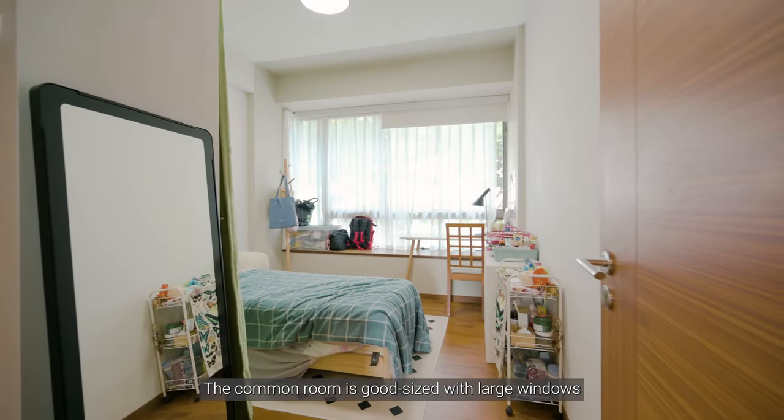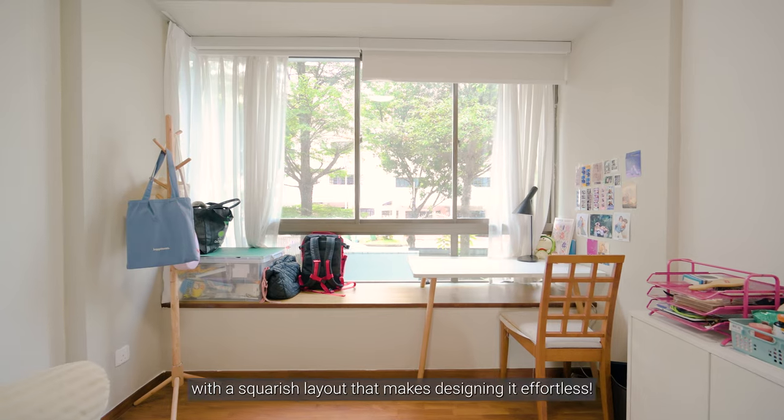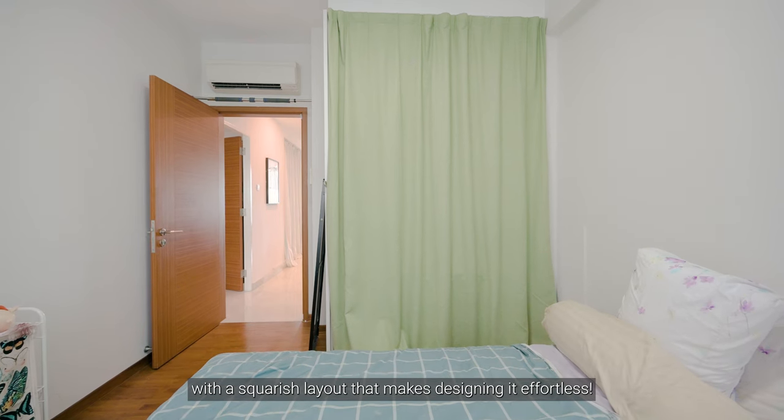The common room is a good size with large windows that keep the space well lit, with a squarish layout that makes designing it effortless.